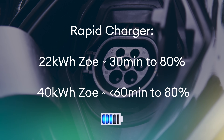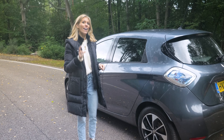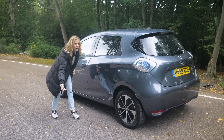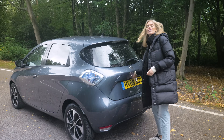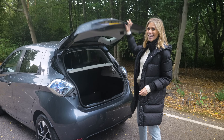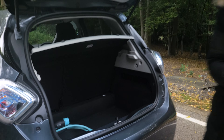The size of the Zoe is very similar to your regular supermini. The battery is stored under the floor, which means you're left with a grand total of 338 litres of boot space — pretty decent — and plenty of room for five people inside.